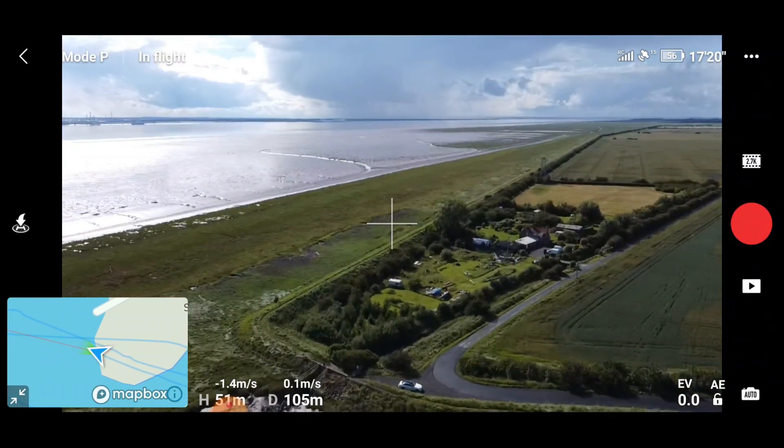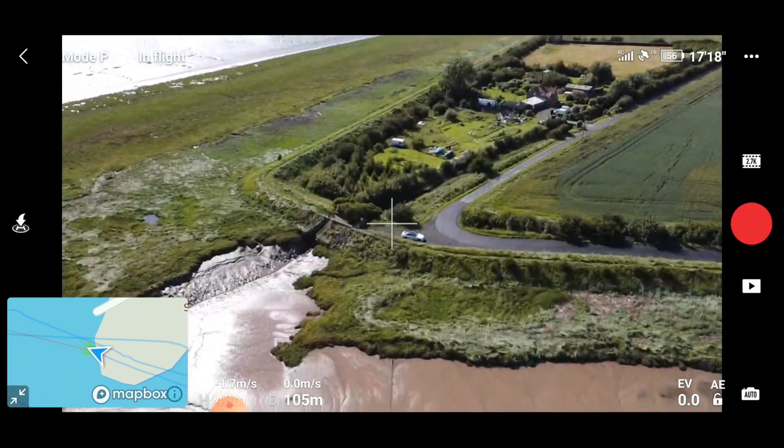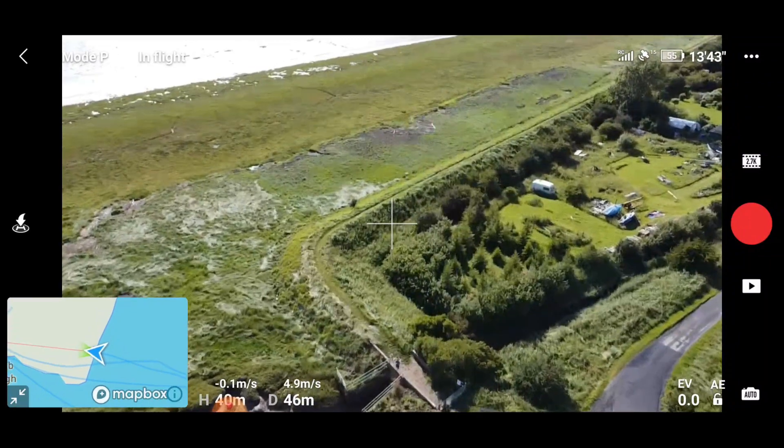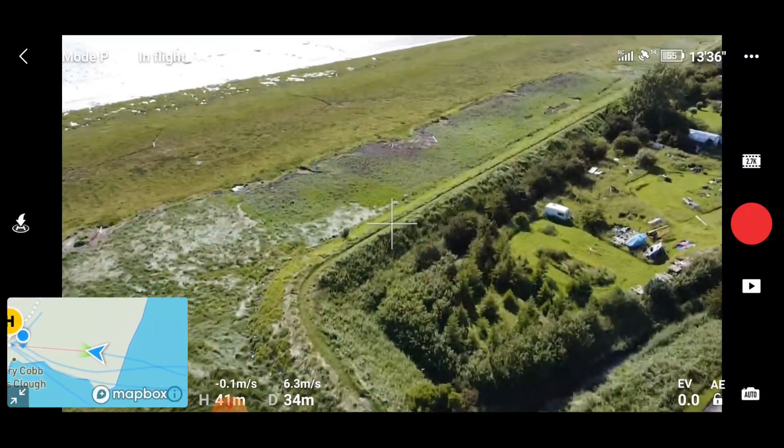Incredible. Let's get this landed. I've had enough range testing for today.